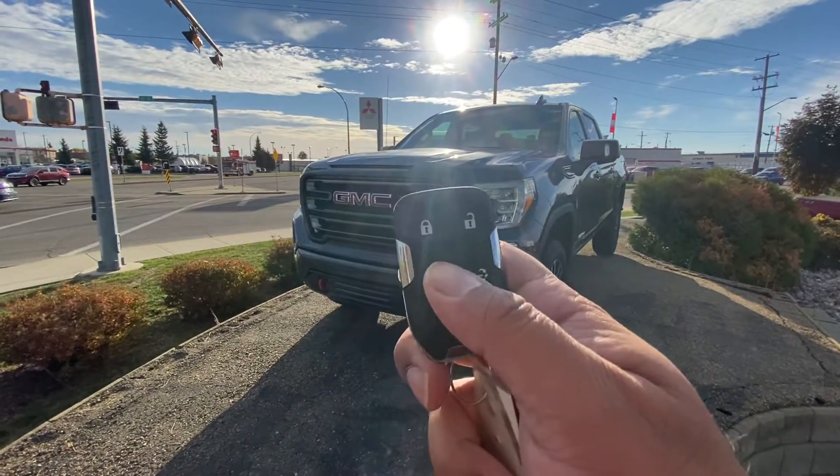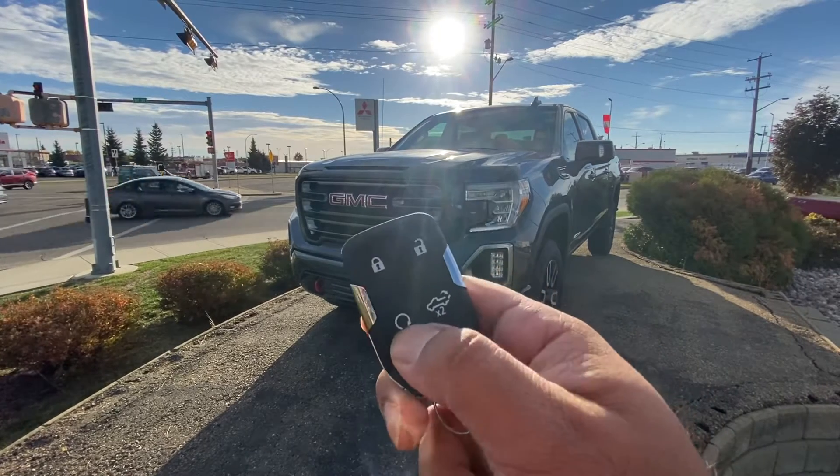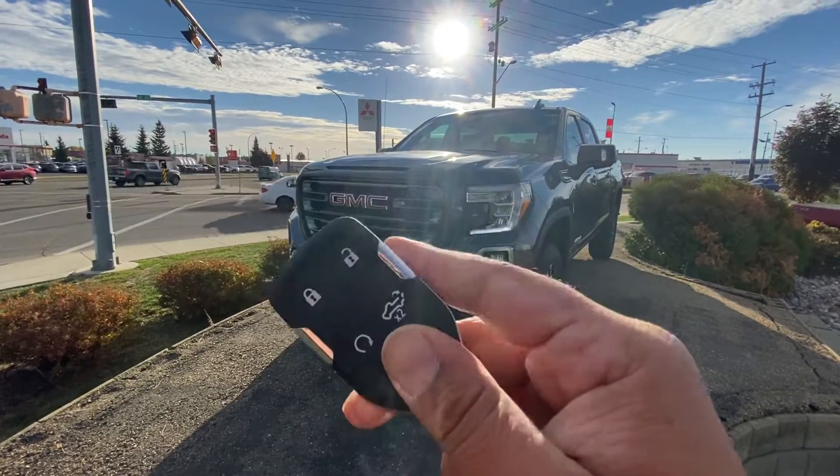I'm going to start with the key — as you can see it comes with lock, unlock, built-in remote start, and the tailgate opener. The key is located inside the key fob.